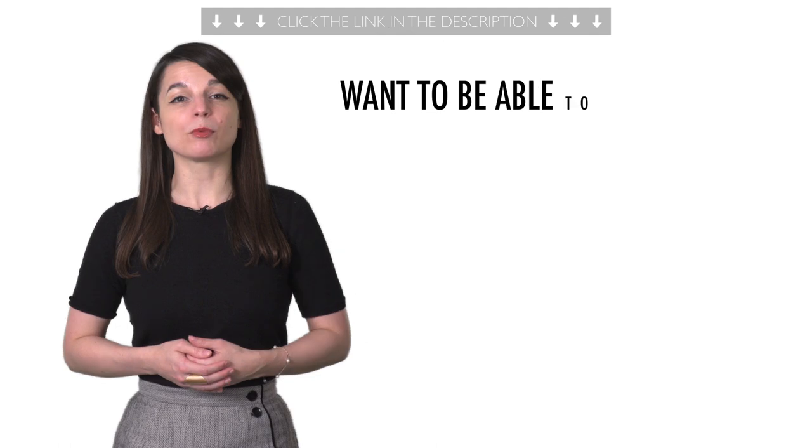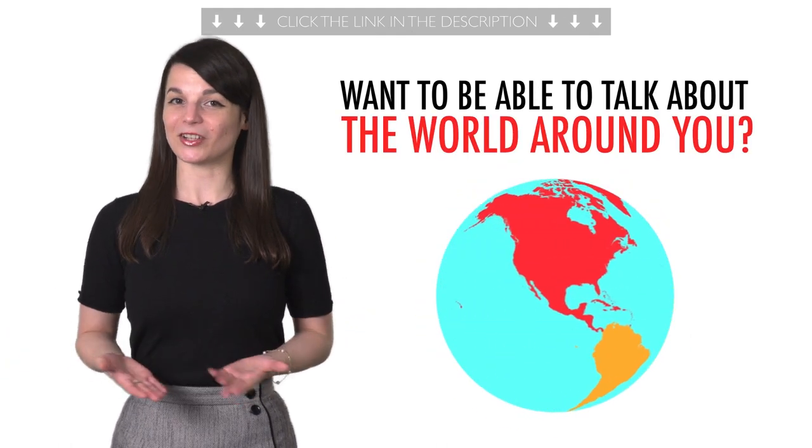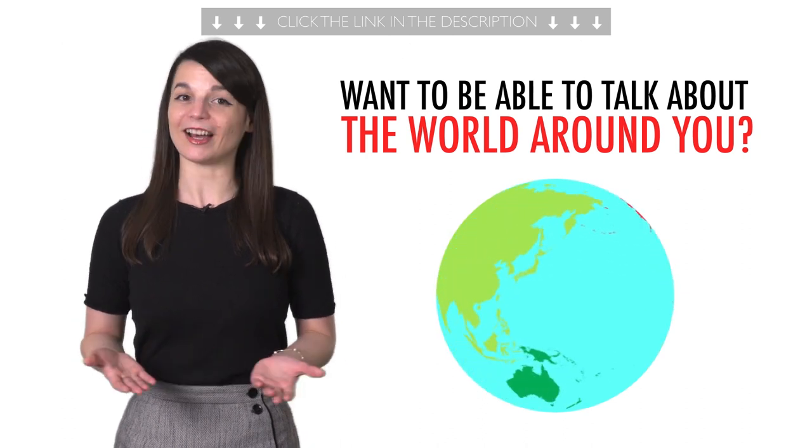Fourth, want to be able to talk about the world around you? Then this next one-minute lesson is for you. You'll learn common geography vocab fast.